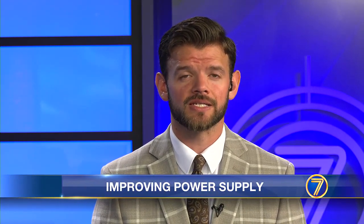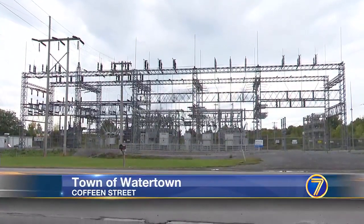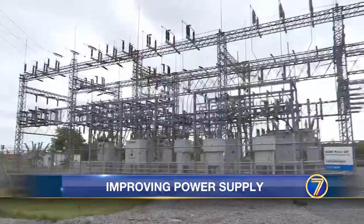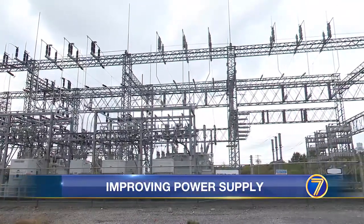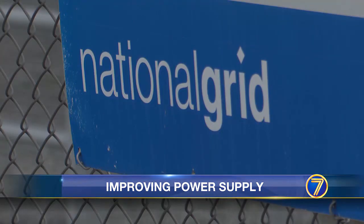An upgrade is in the works for National Grid customers in the town of Watertown. The company is seeking approval to build a new and improved substation down the road from its existing one on Coffein Street, which it would eventually replace. National Grid officials say the new higher capacity substation would accommodate growing power demands and mean fewer disruptions.